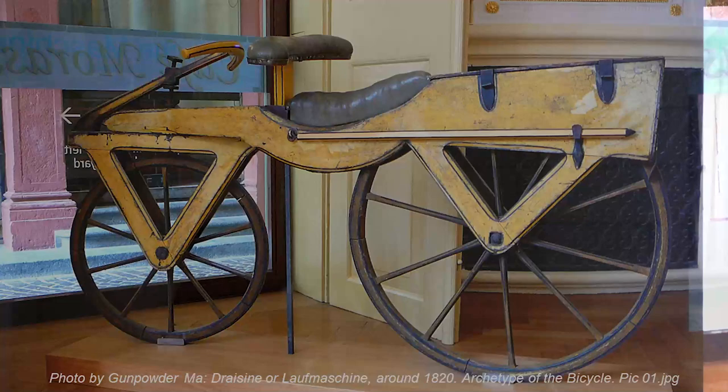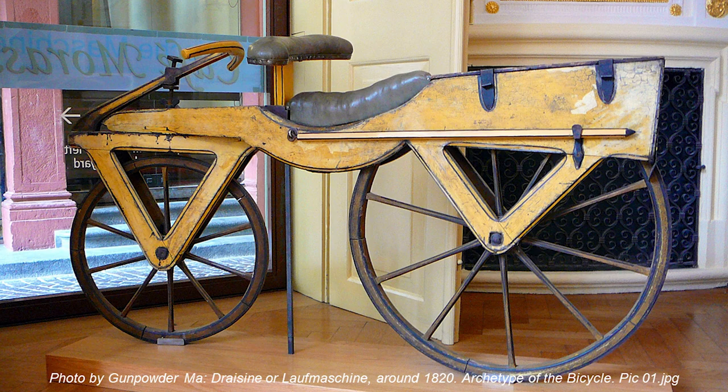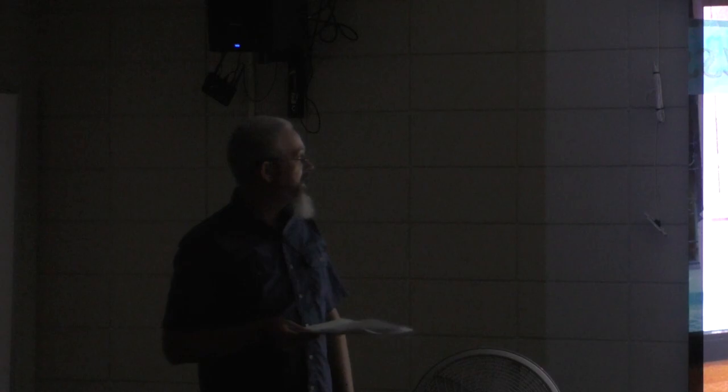In the early 1800s, the first bicycles were manufactured in Germany and France. This is a draisine or laufmaschine — a running machine from 1820, invented by Baron Karl von Drais in Mannheim. Because it was the first means of transport to make use of the two-wheeled principle, it's regarded as the archetype of the modern bicycle. It actually looks more like a modern bicycle than some of the later ones.